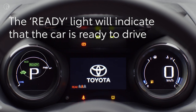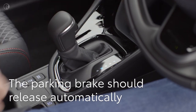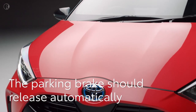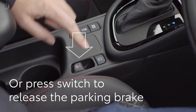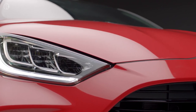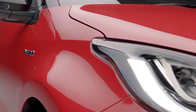The ready light will indicate that the car is ready to drive. Note that the engine may be silent, as the hybrid system will use battery power to drive the car if possible. With your foot on the brake pedal, select Drive. If the automatic parking brake mode is selected, it will release by itself as you press the accelerator; otherwise push this switch down to release the brake.